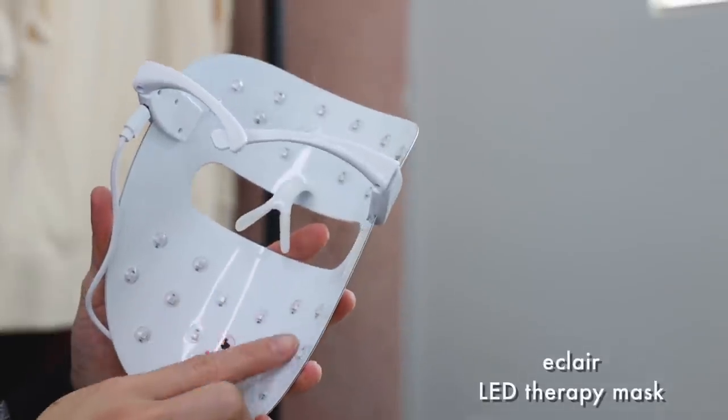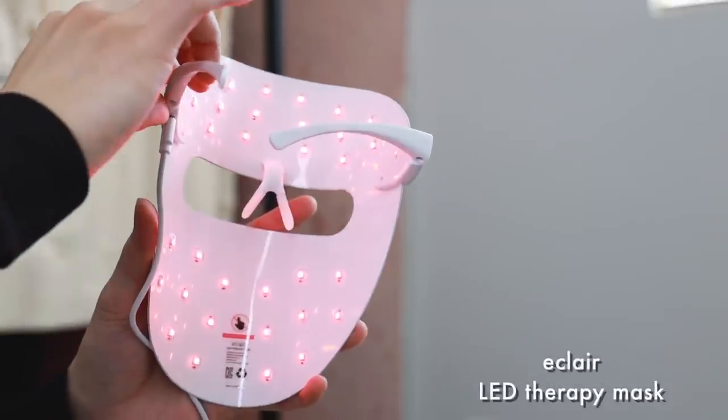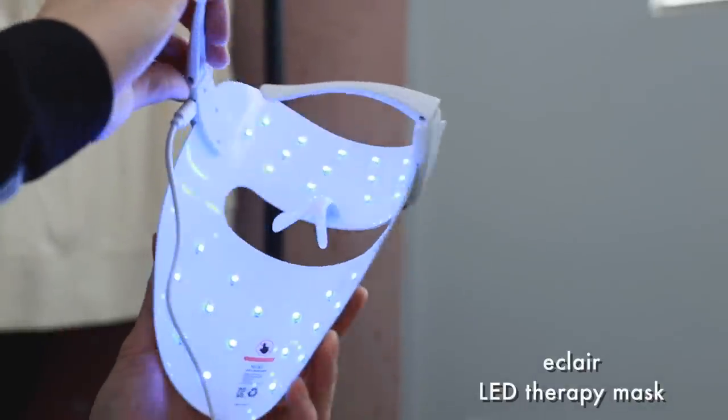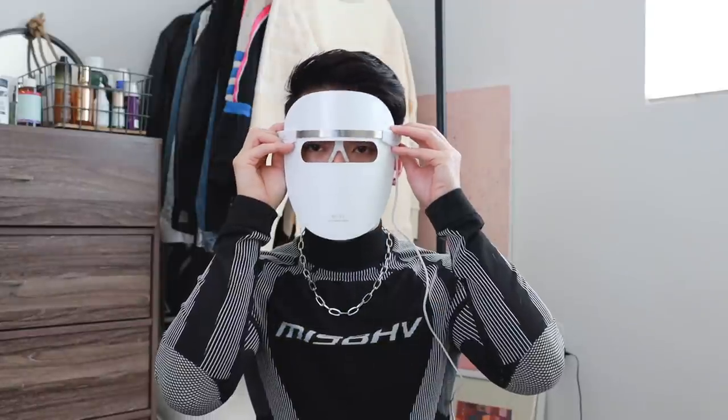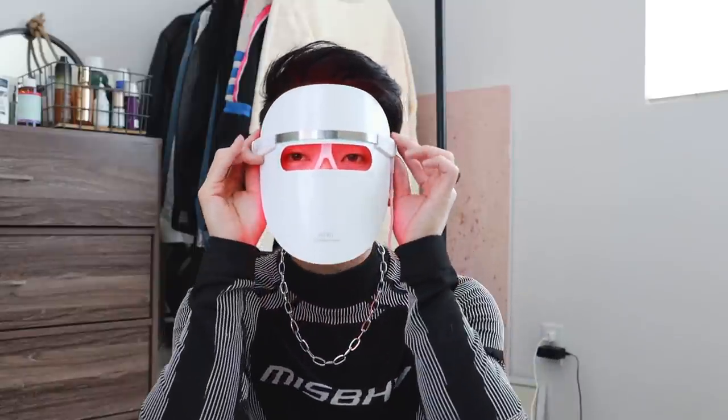This is an LED therapy mask from Eclair. You hold this to turn it on — it has red light therapy, orange light, and blue light. You put on the eye guard that comes with it and lie down for 15 minutes. If you have sensitive eyes, always use the eye guard. Sometimes I don't because I want to scroll on TikTok and Instagram, which is really bad.